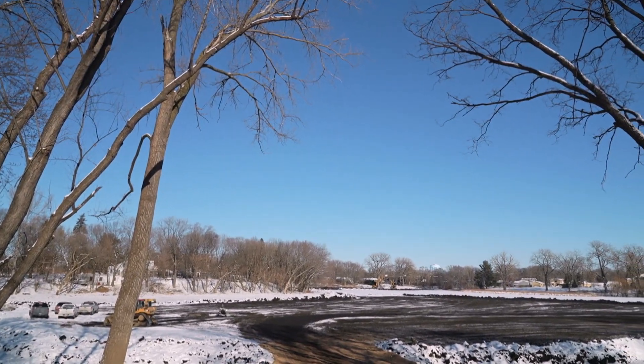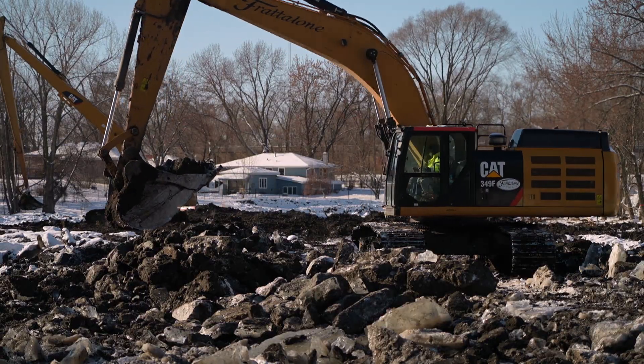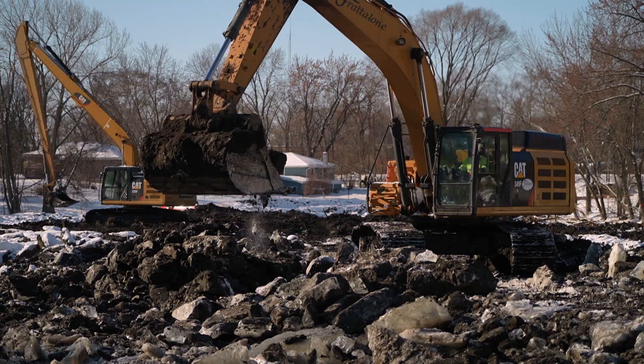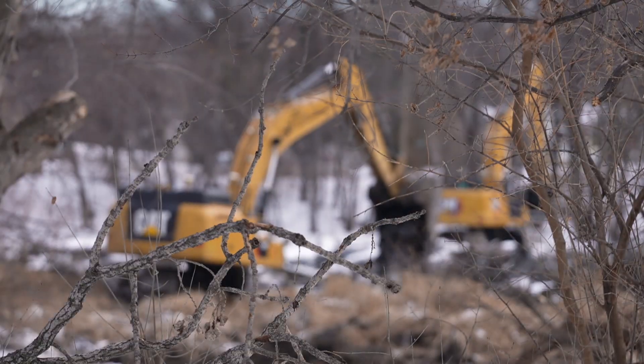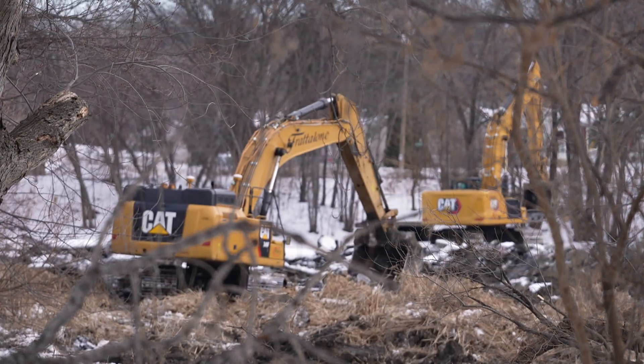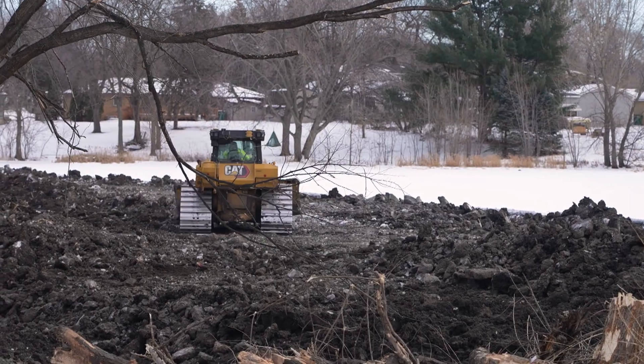Over the past 70 years Oxborough Lake has really done its job in protecting Nine Mile Creek. We've reached a point now where the basin has filled up with sediment to the point where its ability to improve water quality has been greatly reduced. So now we're going to have to go in there and re-establish the volumes of that lake and bring the lake back down to its original lake bottom.